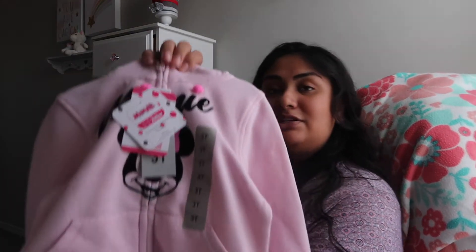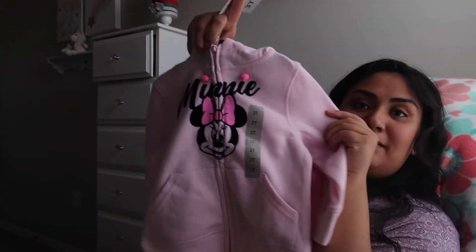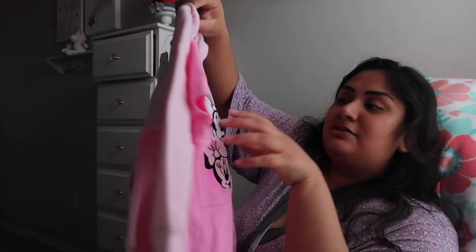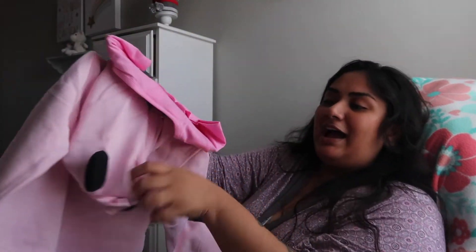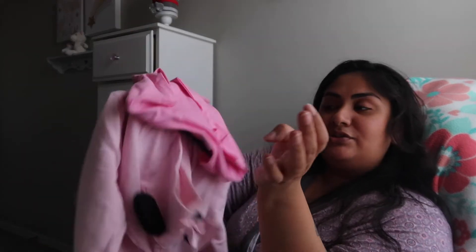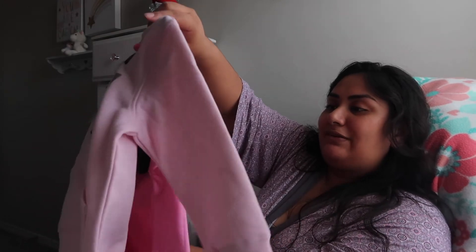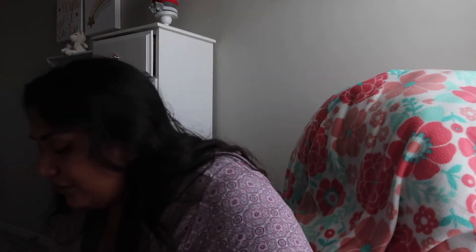This item is a 3T — not three to six month — and it was gifted by a family member, I think from her grandma. It's a super cute Minnie Mouse jacket for Zaya, and it comes with a Minnie Mouse top and a hat with super cute little Minnie Mouse ears with a bow. Zaya's gonna have a blast wearing that whenever she's two years old!